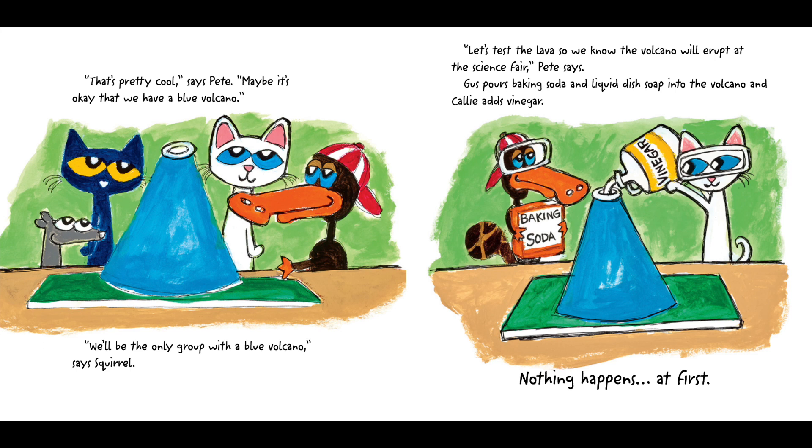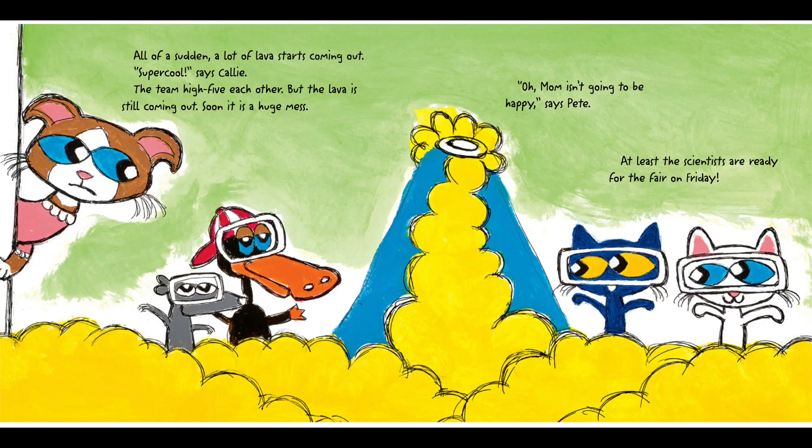Gus pours baking soda and liquid dish soap into the volcano, and Callie adds vinegar. Nothing happens at first. All of a sudden, a lot of lava starts coming out. "Super cool," says Callie. The team high-fives each other, but the lava is still coming out. Soon it is a huge mess. "Oh, Mom isn't going to be happy," says Pete. At least the scientists are ready for the fair on Friday.